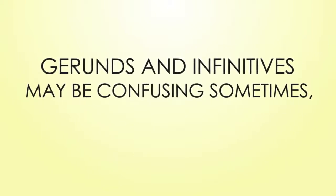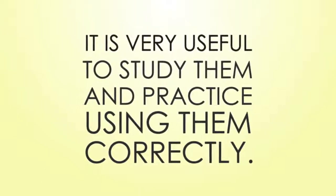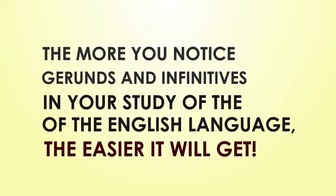Gerunds and infinitives may be confusing sometimes, but they make your English speech more natural. It is very useful to study them and practice using them correctly. The more you notice gerunds and infinitives in your study of the English language, the easier it will get.